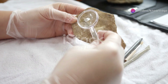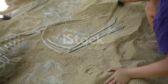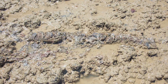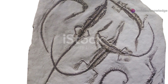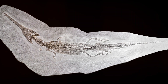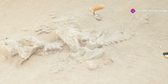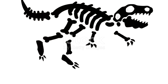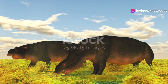Paleontologists continue to study Cynognathus and other therapsids to uncover more details about this critical period in evolutionary history. Each new discovery adds a piece to the puzzle, helping us understand how life on Earth has evolved and adapted over time. The legacy of Cynognathus and its therapsid relatives lives on in the diverse array of mammals that inhabit our planet today, from the smallest shrew to the largest whale. Understanding the evolutionary bridge that Cynognathus represents reminds us that the story of evolution is one of continuous change, adaptation, and survival spanning millions of years.